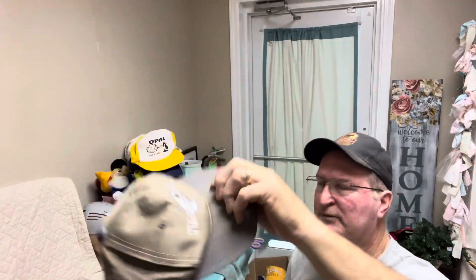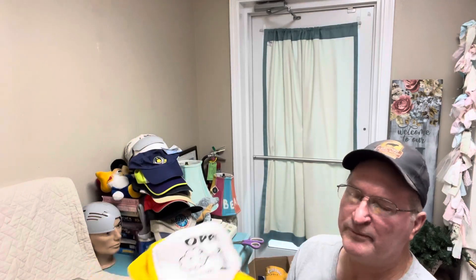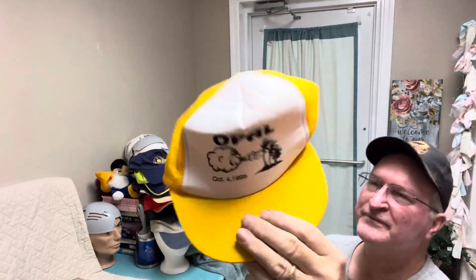Anybody like the Nittany Lions? This is a vintage Nittany Lions. It's hard to see — it's pretty rare. I have not been able to find one. Opal Hall came back in 1995 — that's what we got down here, the vintage one.